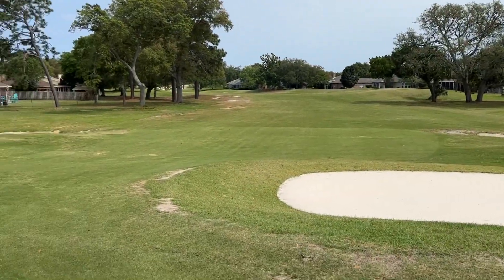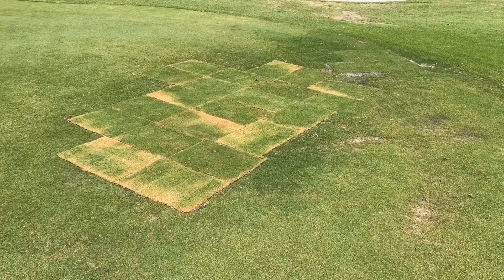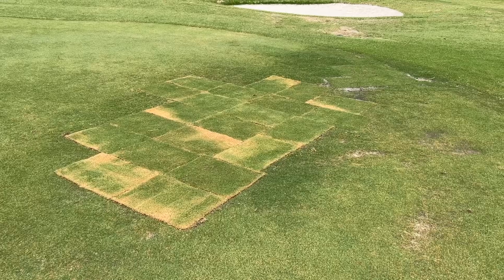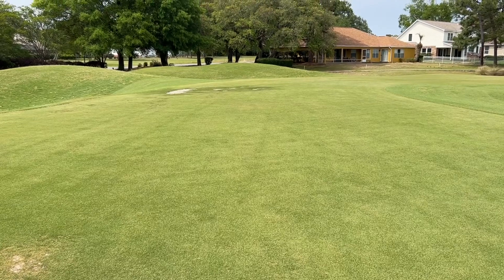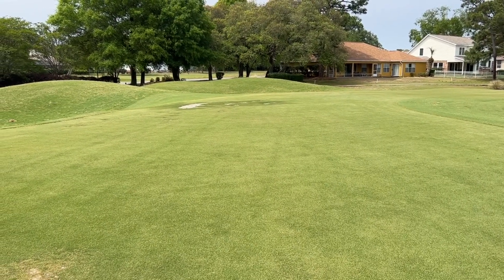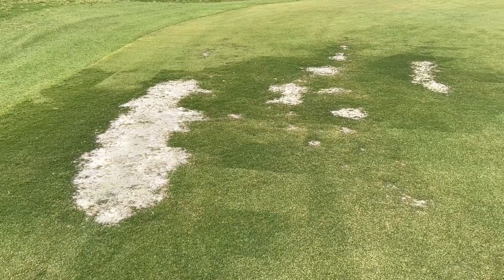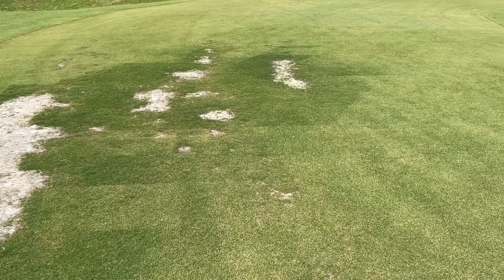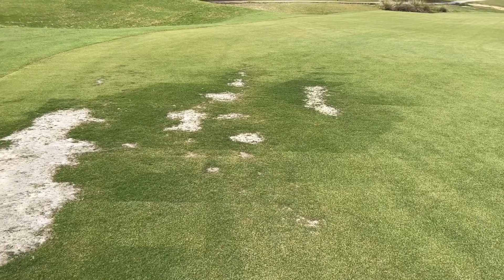Fairway twelve looks pretty good. As you get on the green there's a bad spot, so they put a lot of sod down on the green this week — we'll see how it comes out in a couple of weeks. On the other side there's another bad spot they haven't done anything with yet; small but needs some love. The splotchy parts are where they haven't cut the grass; they're trying to get it to grow and we'll see if it fills in.